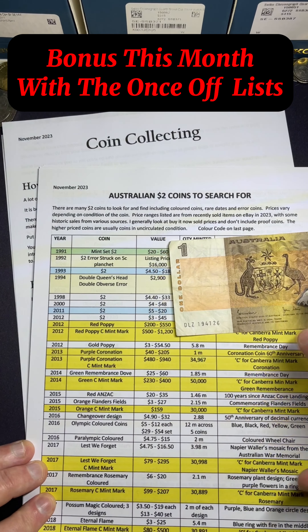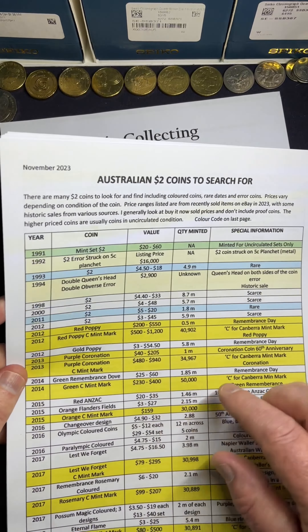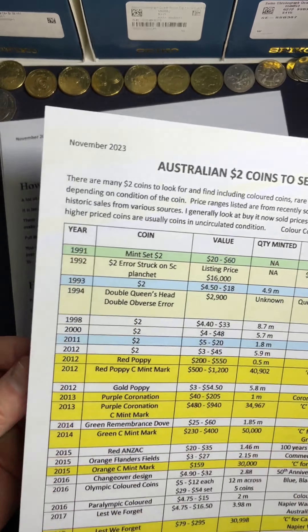It's another time for those because the latest November coin lists have just dropped. They're available right now. So if you want to know the recent selling price ranges of all the different low-mintage coins, the coins that are valuable, then check these out.